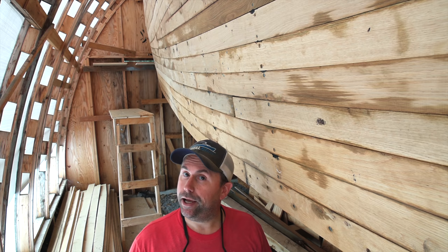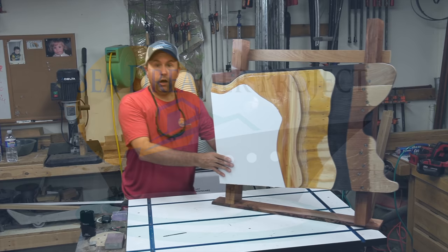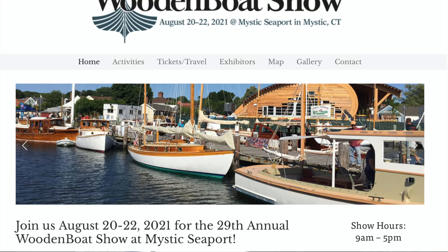That's to coincide with a special announcement about the project coming up right after this. Here is the mock-up of our composite hull structure, and the reason I took the time to do this is because we've recently been invited to attend the Wooden Boat Show in Mystic, Connecticut.